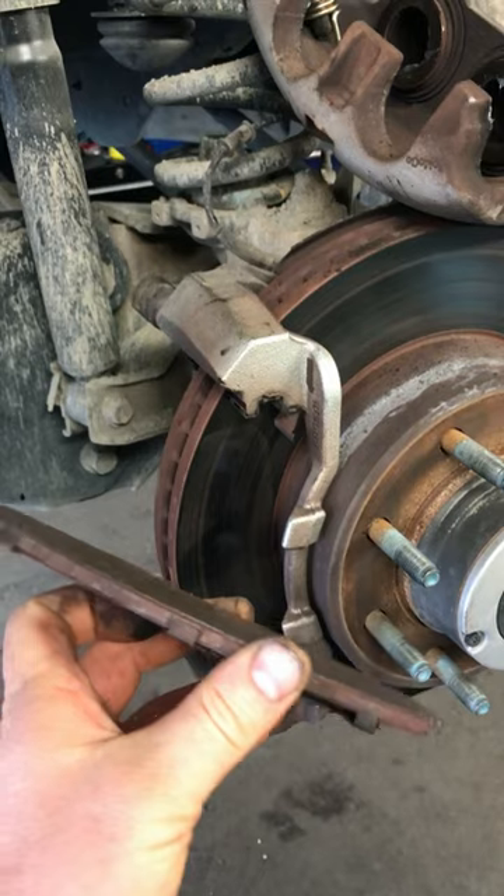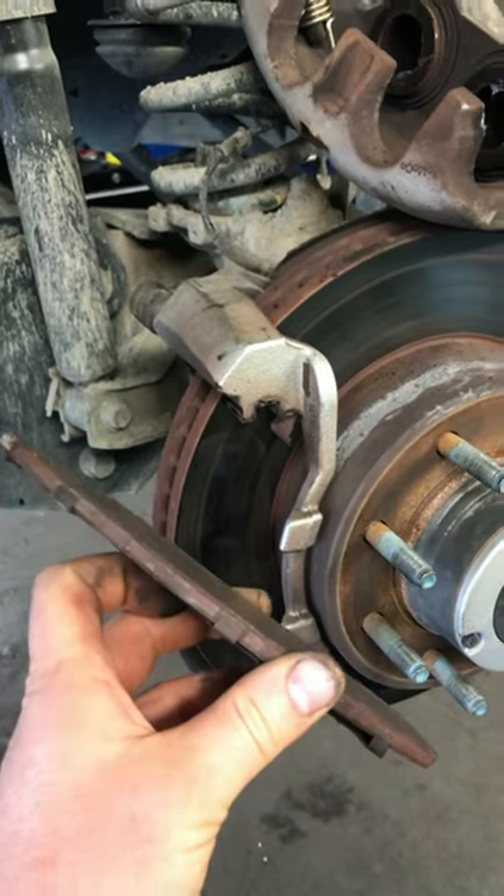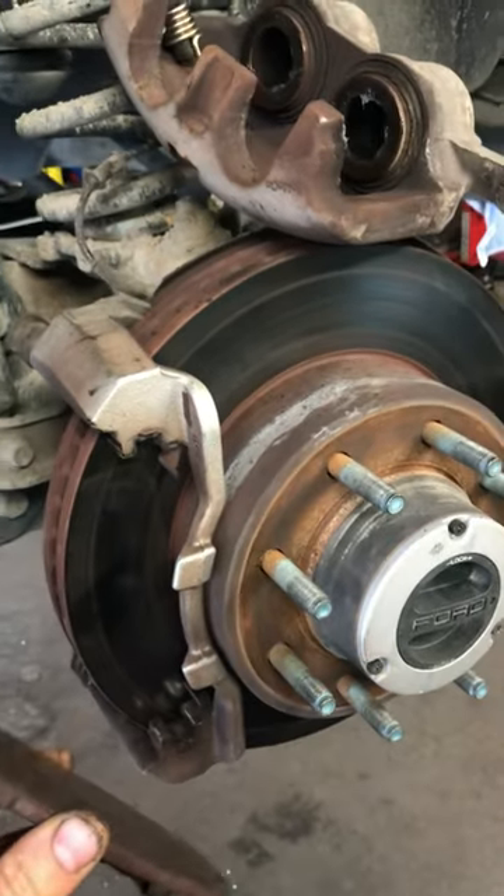I'm just blown away by that. 40,000 kilometers. Look at those rotors.